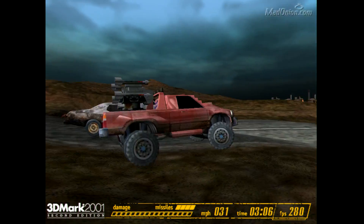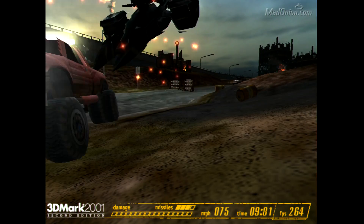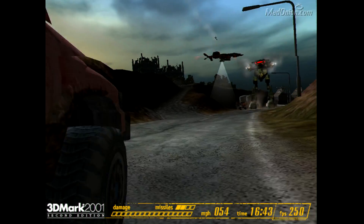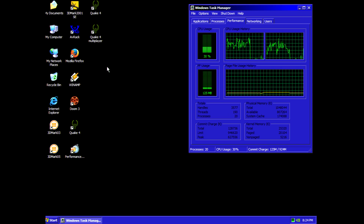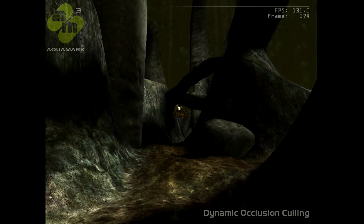3DMark 2001, 3, and 5 appear to be multi-threaded, so they should be adequate tests for these processors to evaluate multi-threaded capabilities and see what kind of improvements exist between the two. Doom 3, Quake 4, and Unreal Tournament 3 are also multi-threaded, so it should be a good test between these processors. I did not check if AquaMark is multi-threaded, but that's alright.